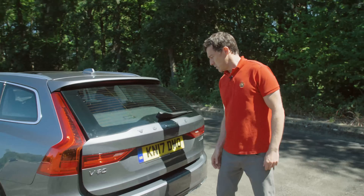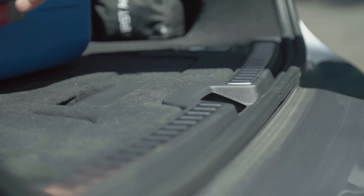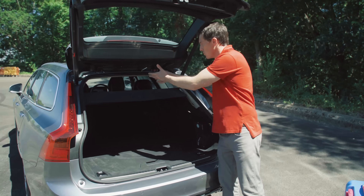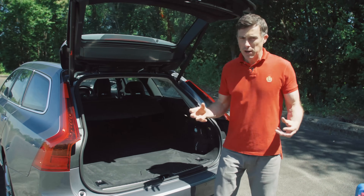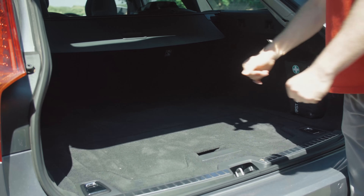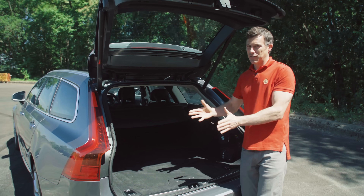Being an estate car, it makes sense to start at the boot. The boot on this car is big and there are some nice features, but it's not the best in terms of estate cars. For instance, the overall capacity is slightly less than a BMW 5 Series Touring, and the difference between this and the Mercedes E-Class estate is even greater.